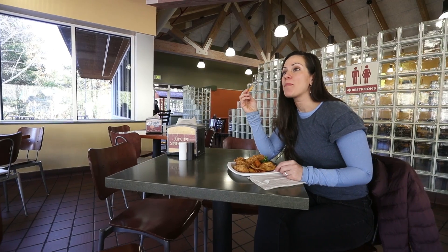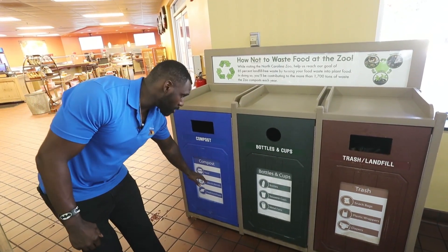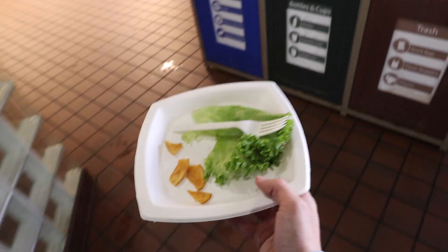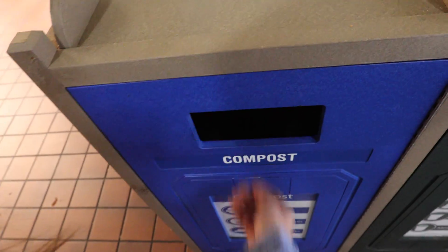Everything is 100% compostable — and I mean everything, from displays to to-go items and placement items. They can identify which is which and learn what's compostable and what's not. If you're wondering about this cup or the forks, knives, and spoons — they're not made out of plastic, they're 100% compostable as well.